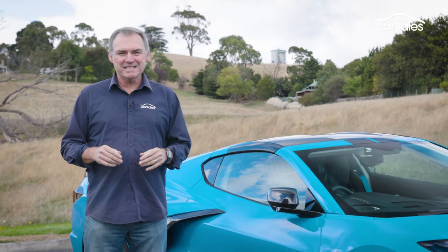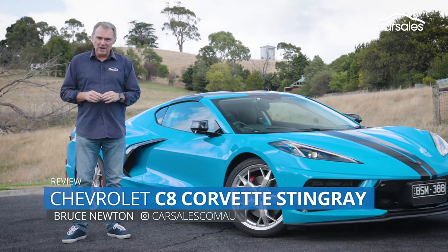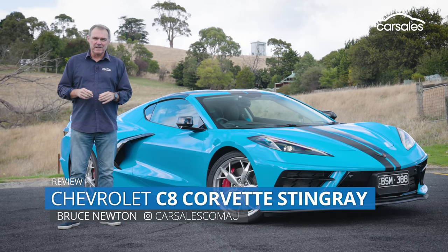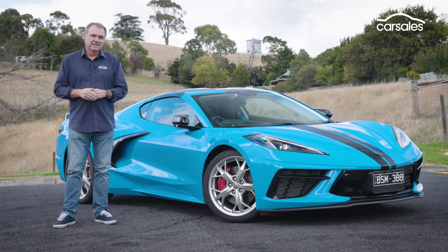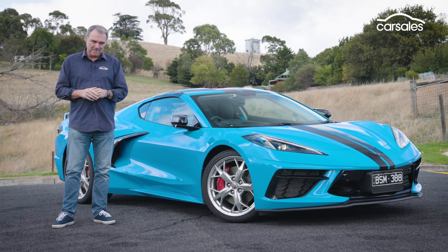It's taken 70 years and eight generations, but the Chevrolet Corvette is finally in Australia, straight from the factory, right-hand drive. Has it been worth the wait? Damn right it has. Let me tell you why.